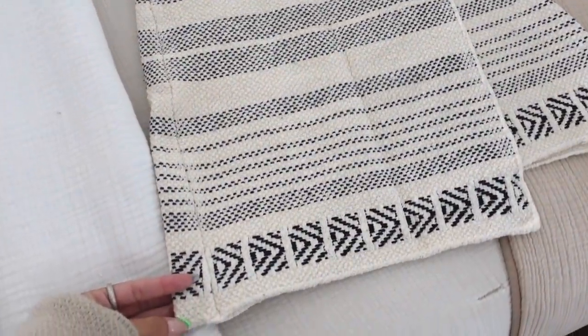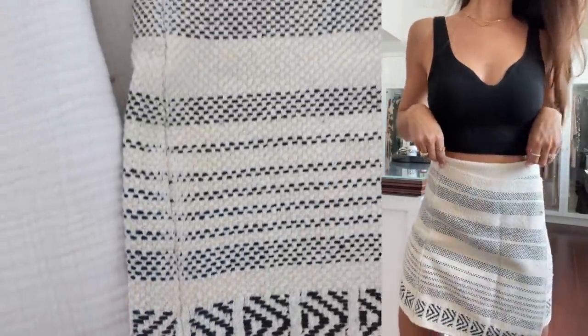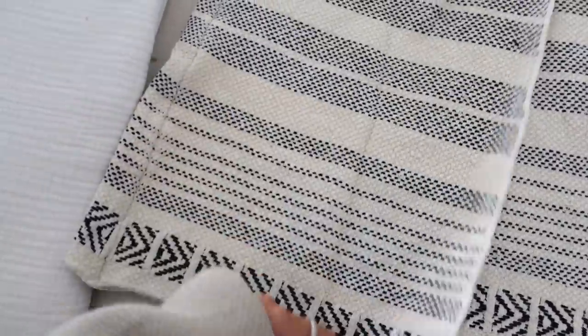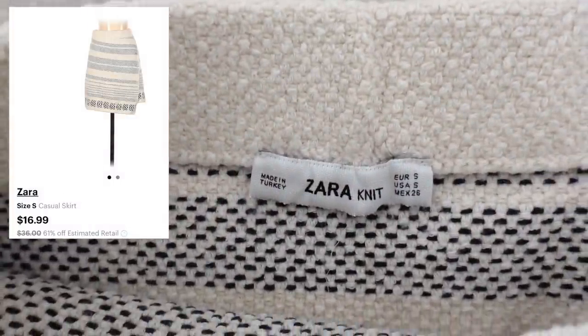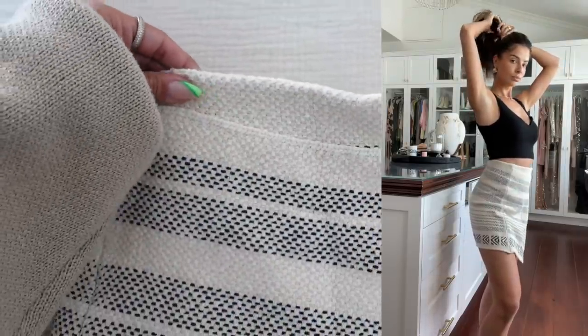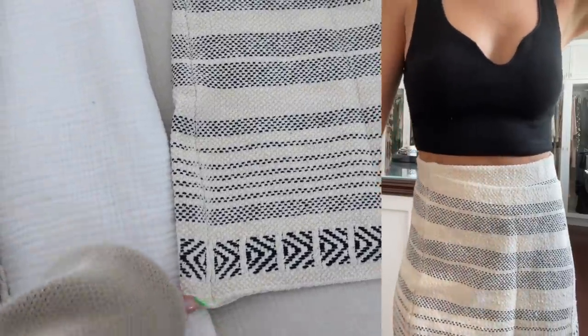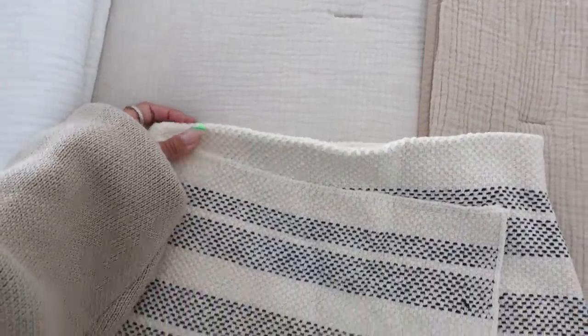I got another piece from Zara — it is this gorgeous skirt. It's made of this really thick, nice material. I love the patterning on it. I got it for $16.99, estimated retail $36, so this was an extremely good steal. It's like a gorgeous knit skirt with an elastic band waist. Maybe style it with a black tank, which I did also get a black tank from ThredUp.